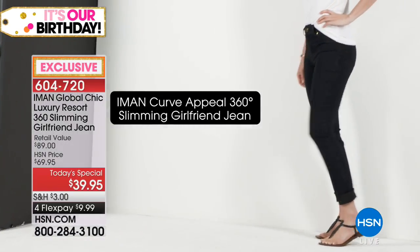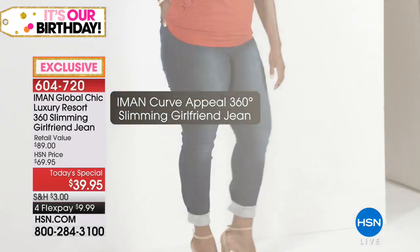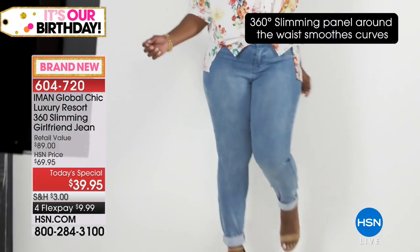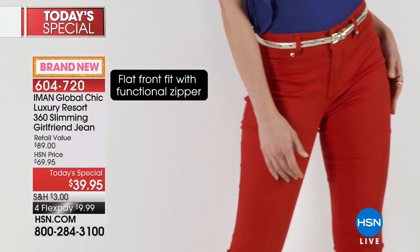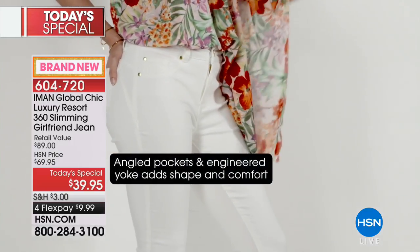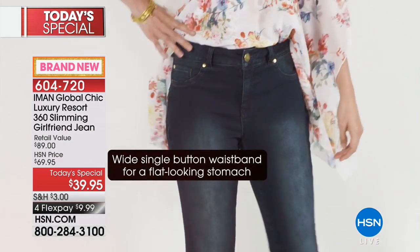Brand new from the amazing Iman, it's the Girlfriend Jean. It has so many curve appeal details like the side seams and the mesh panel - super slimming. My favorite part is that relaxed ankle because it gives you more options. It's easier to get into and out of, and it also allows you the option of a cuffed look, which is a lot more casual.